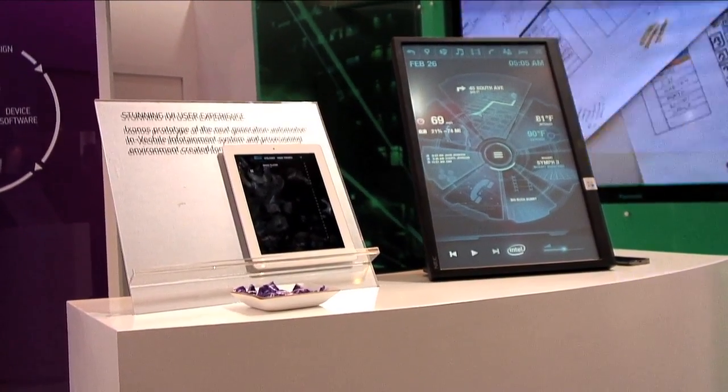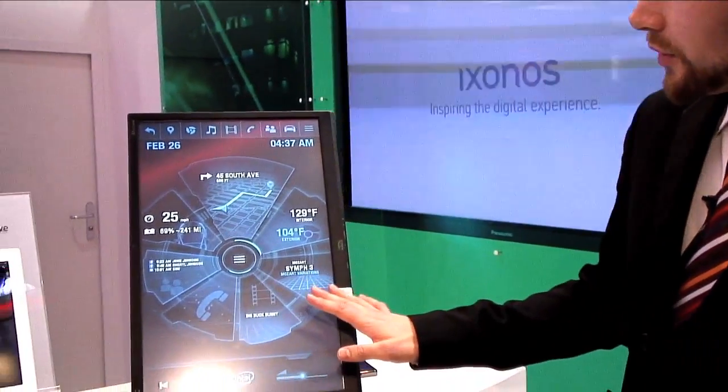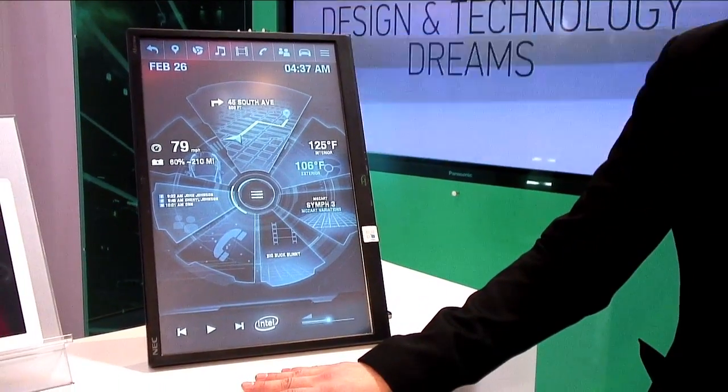What we have here is a proof-of-concept car head unit system that we have created for our client Intel. Intel is currently investing heavily in automotive technology innovation and they came to us asking for a customized user interface that would run on their automotive-grade Linux, their Tizen Linux platform.